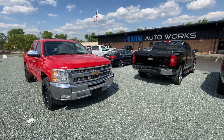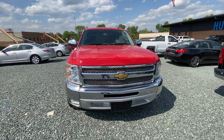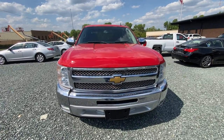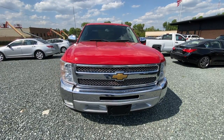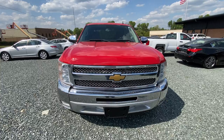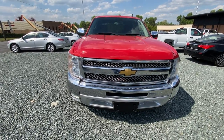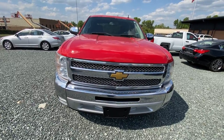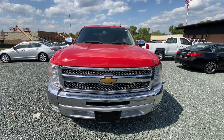Welcome to another Hudson Auto Works video walkthrough. Today we're featuring our red 2012 Chevrolet Silverado 1500. This is the crew cab short bed with a 5.3 liter V8 motor, rear wheel drive. We'll go around the exterior showing you the condition of it, and when we go inside we'll check out the vehicle equipment options and speak about the vehicle history.